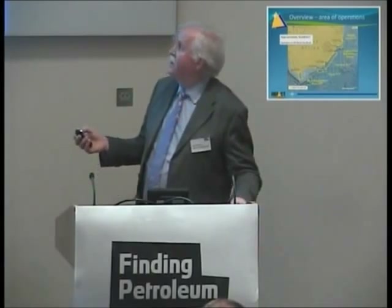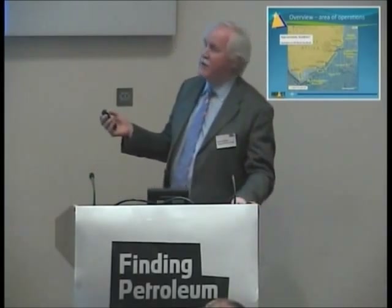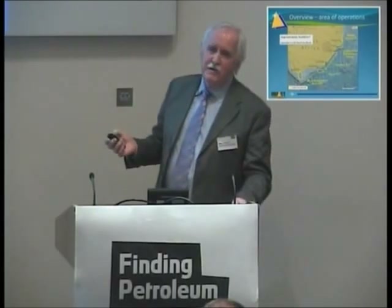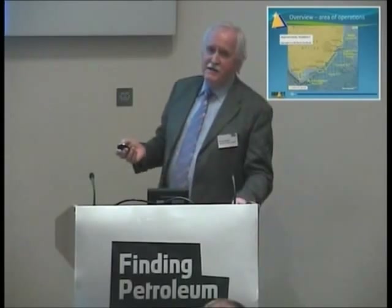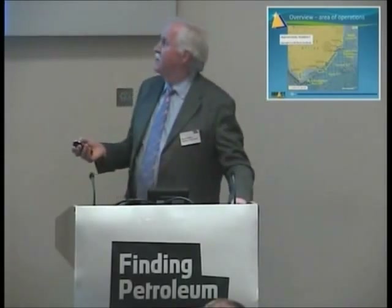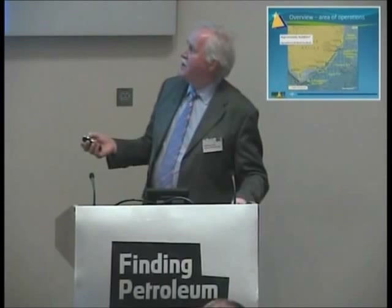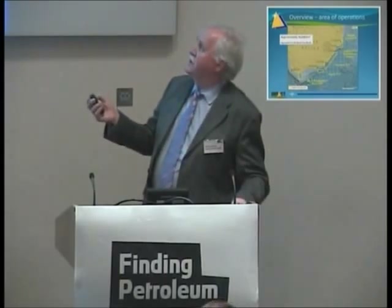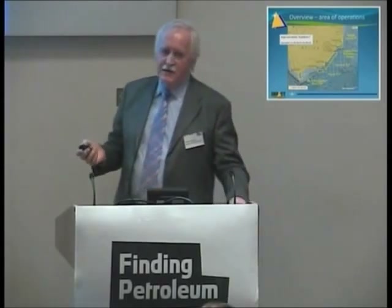On the map you'll see we have what we call an exploration permit, and the others are called TCPs — technical cooperation permits. I'll explain these in more detail as I go through the presentation. But in this area, at West Breederstorp and up at the Togela Inshore TCP, we've actually applied for exploration licenses.